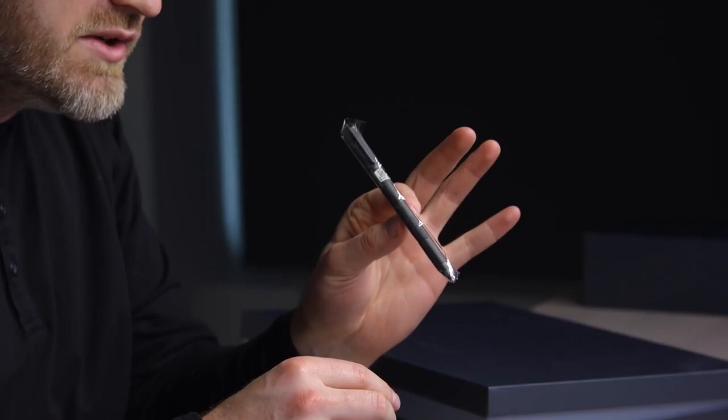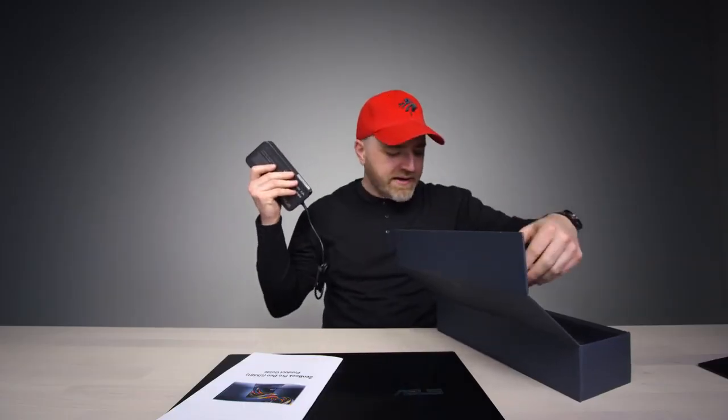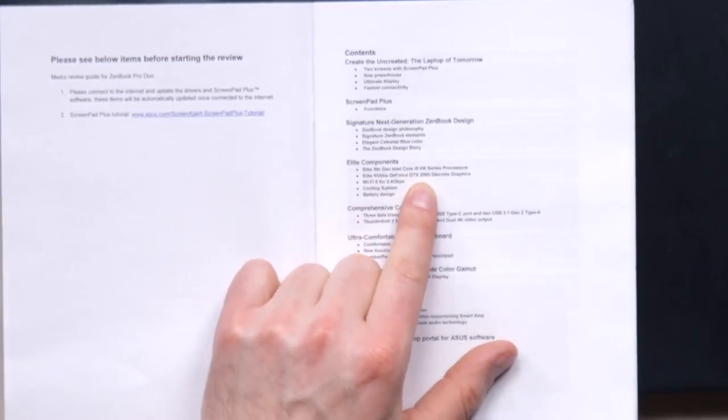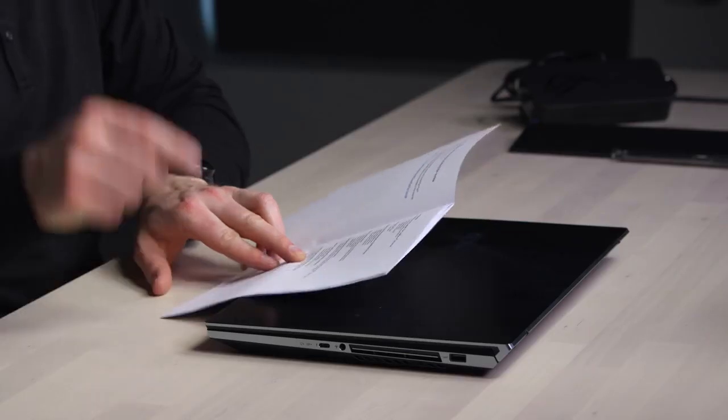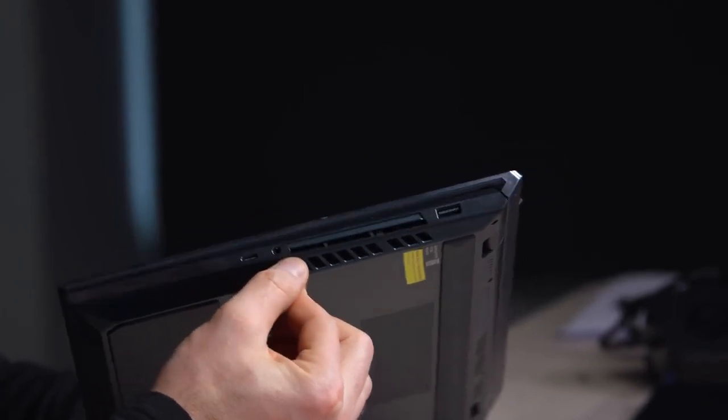There's a pen included, so the screen is going to have pen input. There's also a little wrist rest. The power adapter is pretty large. The specs on this thing are kind of powerhouse — this one has a 9th gen Intel Core i9 and a GTX 2060 GPU. That's pretty wild for something with two displays: a 4K UHD OLED main display and an LCD on the smaller display above the keyboard.